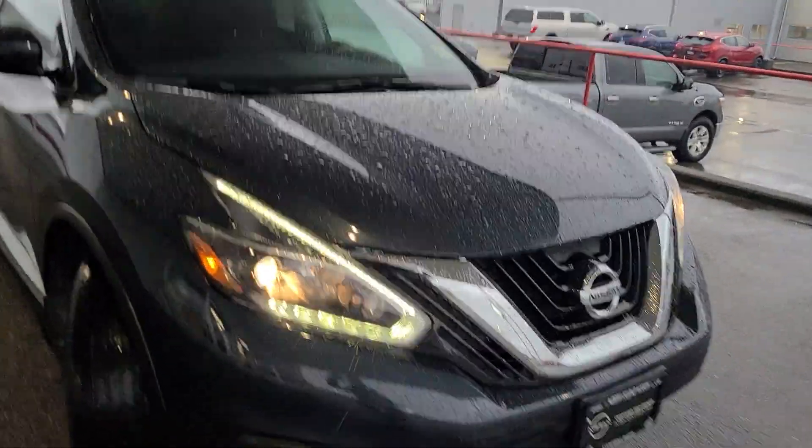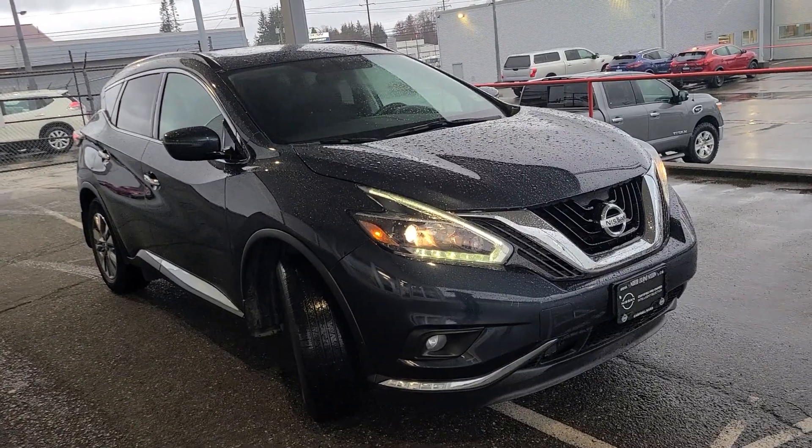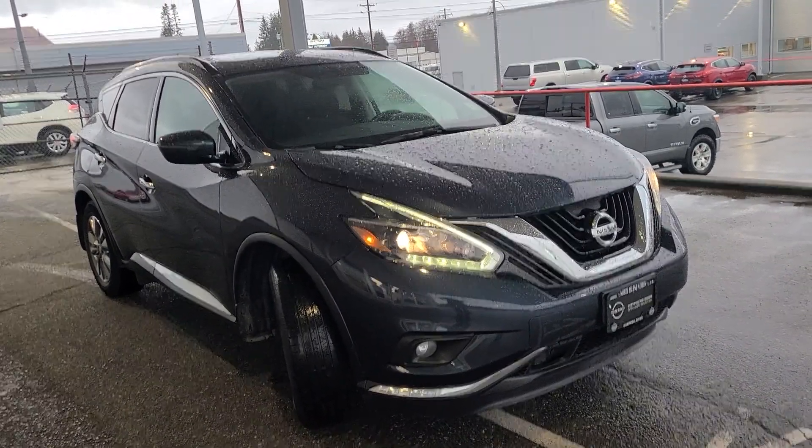Hi there, this is Colton with North Island Nissan. Behind me I have our 2018 Nissan Murano. You mentioned this vehicle might be of interest to you, so I figured I'd make you a walkaround video to show you around the vehicle, the features it comes with, as well as the condition of it.